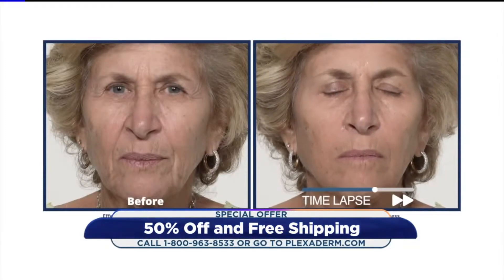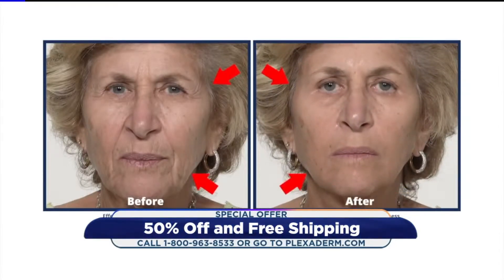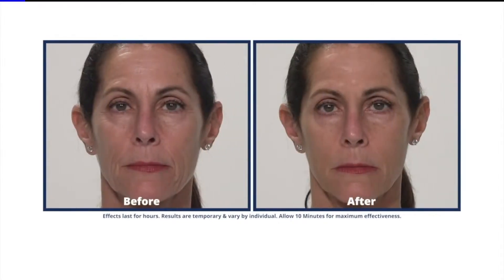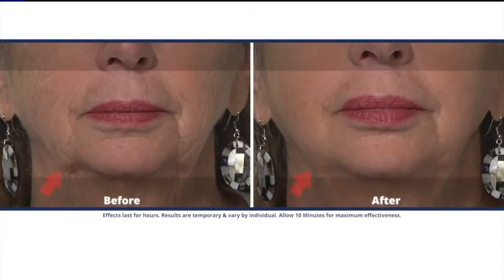Pay close attention to her crow's feet and the frown lines because it's really unreal. Plexiderm is absorbing into the skin and cosmetically tightening that loose skin around the eyes as well as any wrinkle crevices. I think it's so important to see this product in action because of how quickly it works. What's amazing is I used to think this was a product just for the under eye, but you can put it anywhere on the face and the neck.